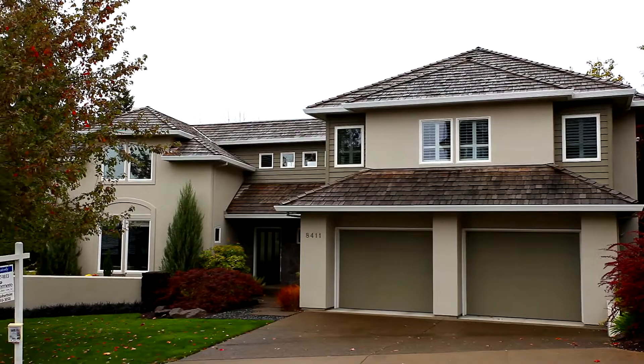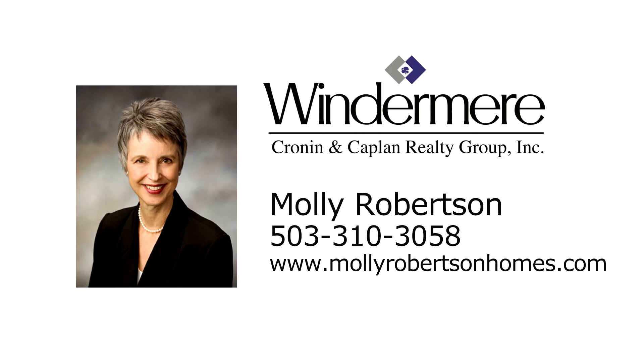A custom dream home in a coveted neighborhood, and it's ready for you to call home — and there's much more for you to see. To schedule your own private tour, please contact Molly Robertson with Windermere Real Estate at 503-310-3058.